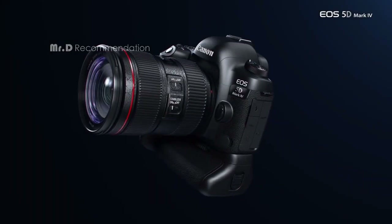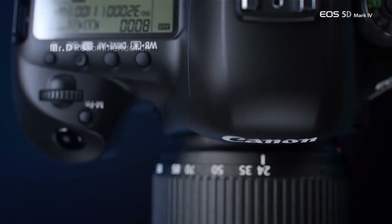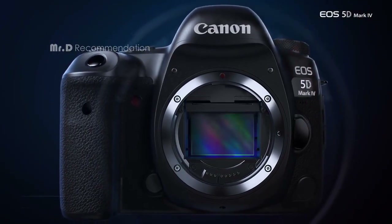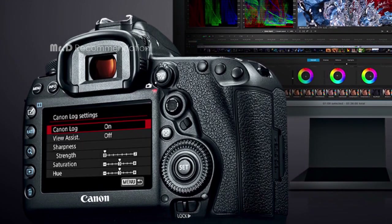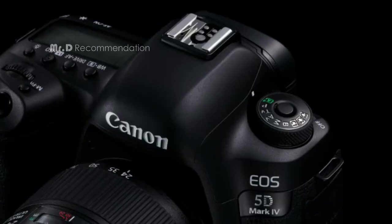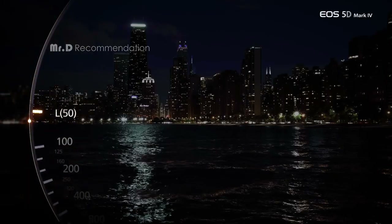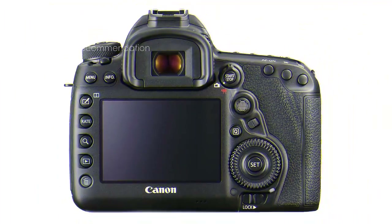The EOS 5D Mark IV is also great for video. It can shoot 4K Motion JPEG video at 30p or 24p, and you can even grab still frames from your videos as 4K 8.8-megapixel images. There are multiple video options including full HD up to 60p and HD up to 120p. One of the best features is the dual-pixel CMOS AF, which provides responsive and smooth autofocus during video or live-view shooting. The LCD monitor also has a full touchscreen interface, which includes the selection of AF area.